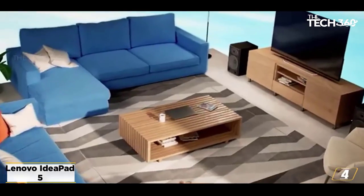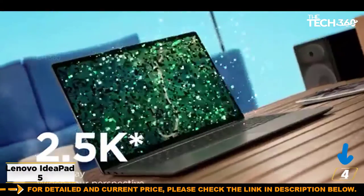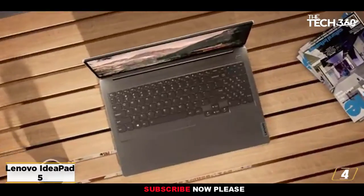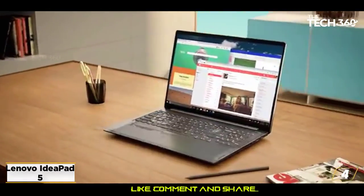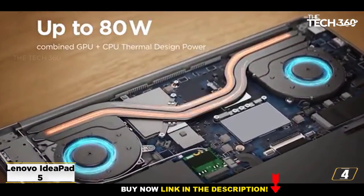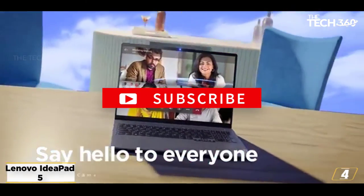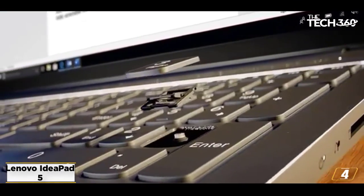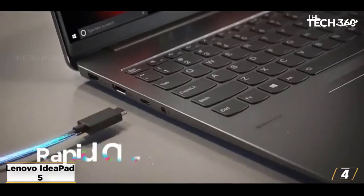At number 4: the Lenovo IdeaPad 5. The Lenovo IdeaPad 5 is a great, super-fast trading laptop known for its ultimate performance. The Intel Core i7-1035G1 processor at 1GHz can be boosted to 3.6GHz using Turbo Boost technology, providing the best overall performance. With a 15.6-inch FHD touch display, you can carry out your work smoothly. It's equipped with 16GB RAM and 512GB storage for high-end trading software. Connectivity includes one USB Type-C, a 3.5mm headphone jack, SD card reader, and one HDMI port. It also features a backlit keyboard for nighttime use.